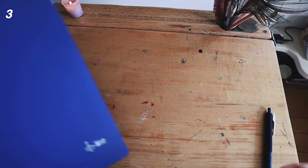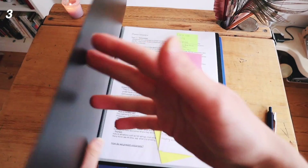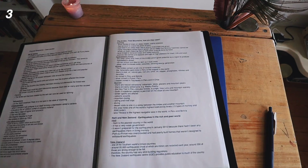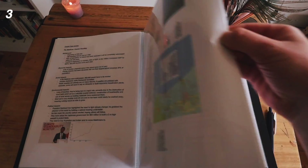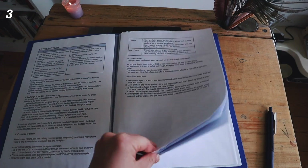At school I also liked to keep a revision folder — a poly pocket folder where I kept printouts of all my neat revision notes so I could revise on the go. You could also put these sheets in your day folder in a separate section at the back, especially at the beginning of the year when you don't have as much.